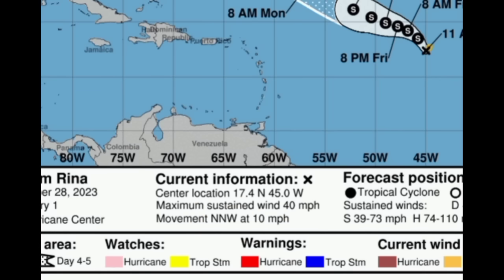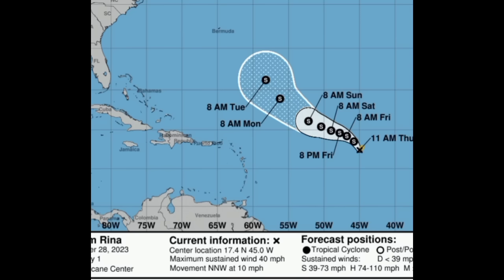So not moving as slowly as Philippe. We can see that throughout this time frame it is expected to remain a tropical storm and well away from the Caribbean, so it's not expected to move into the region and bring any impacts. In the long term, regarding any impacts for Bermuda, I'll keep an eye on that — but for now, imminent impacts are not expected.